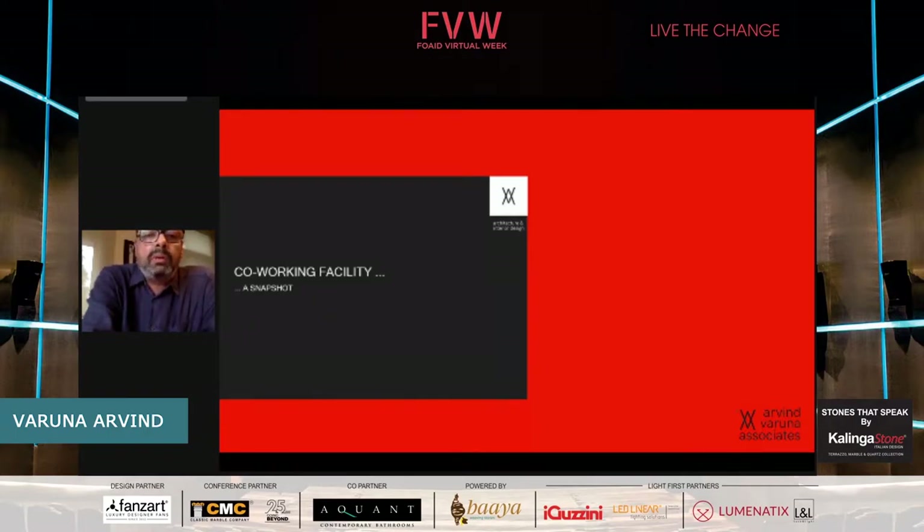But most of all, what really drew us into Kalinga's terrazzo range particularly is its color palette. Right from the light grays to the blacks and the colors in between, we found this so enchanting that the kind of space we wanted to create — Kalinga just fitted into that slot just right.